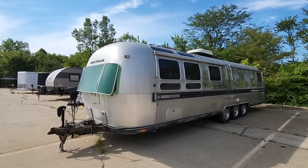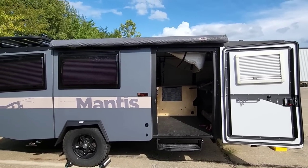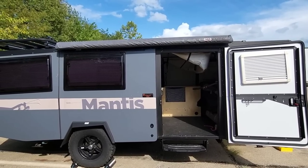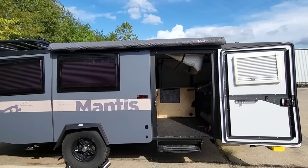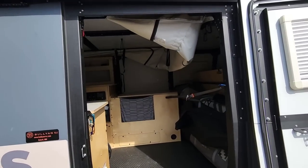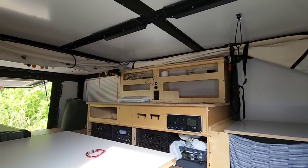Now we're looking at the Taxa Outdoors Mantis. I filmed one of these in Elkhart a couple years ago — it was a much smaller version. When I interviewed the owner of the company, who has a NASA background, he explained his whole purpose behind building and designing it: to give you more with less space, be very creative with how you utilize the space, and connect you with the outdoors. The same person who owns that Airstream actually owns this one.